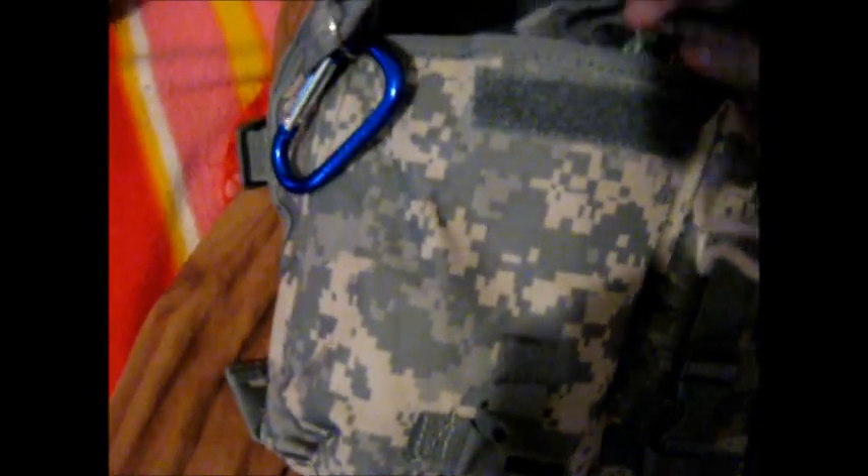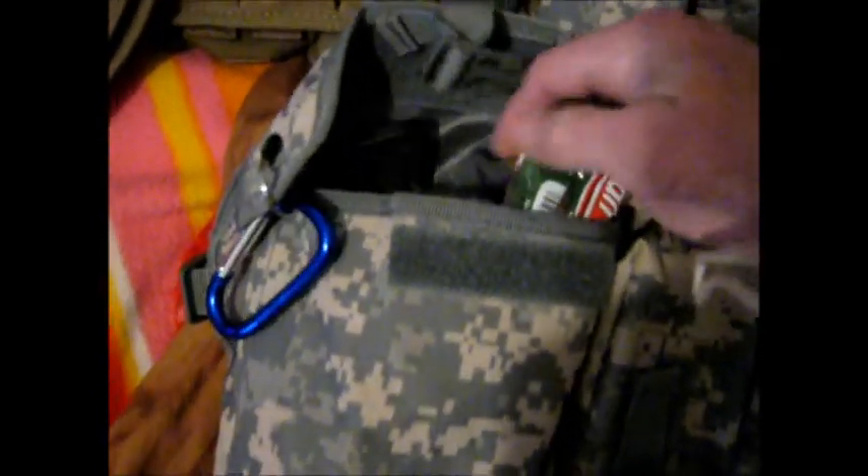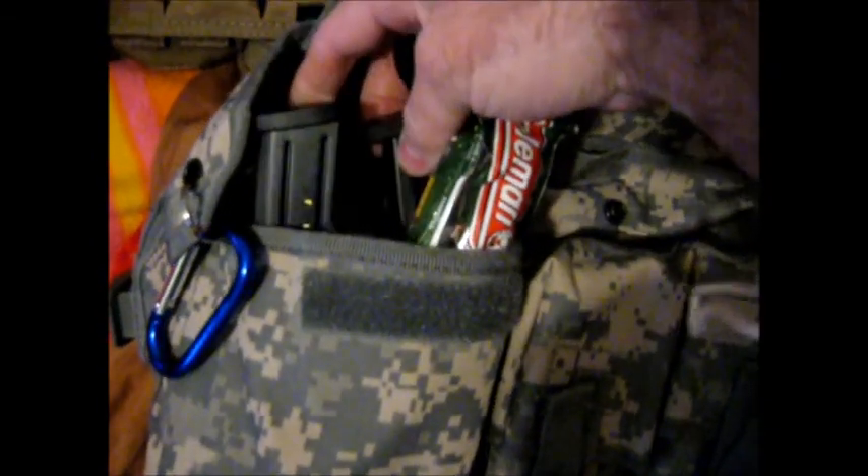Then in this pocket I've got a couple glow sticks, and also extra pistol mags. Because over on this side — and the cool thing about this is it's actual Velcro and buckle — I've got my little Smith & Wesson M&P. Fits perfect in that little pocket.